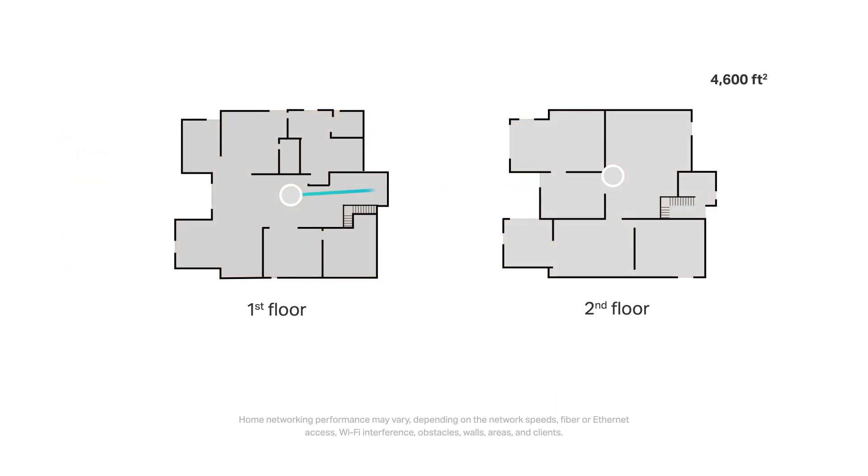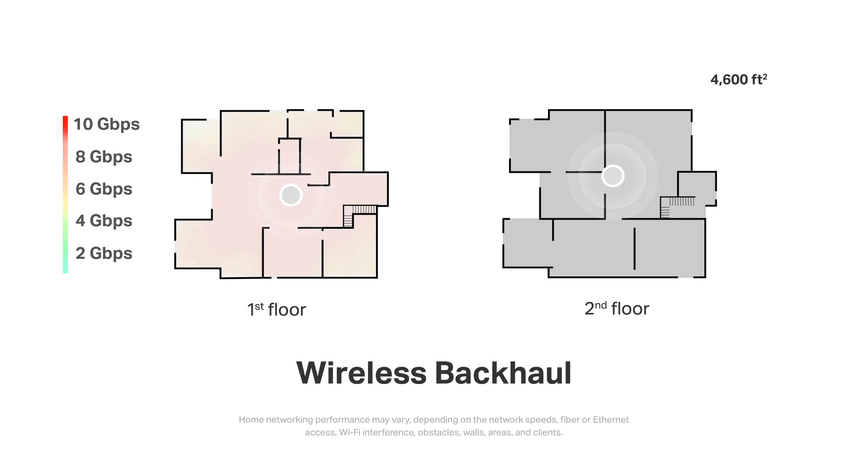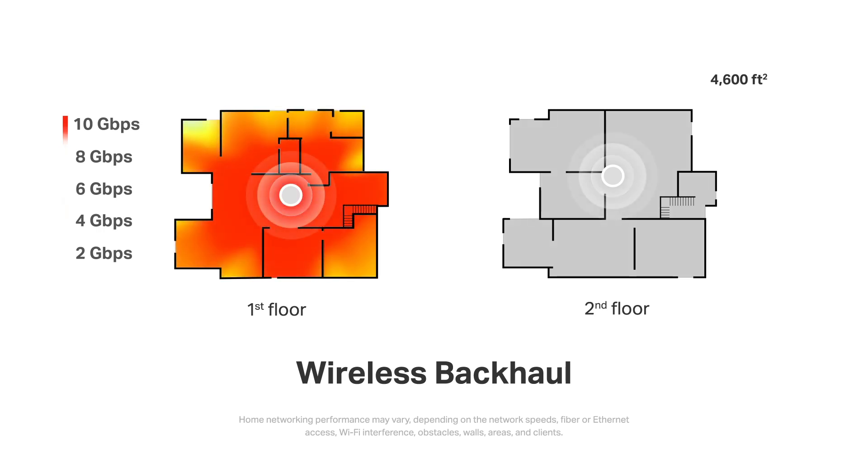If you have trouble connecting your DECO BE95 with a wired backhaul, you can just use the wireless backhaul instead. We've also tested the whole-home speed under wireless backhaul. The first floor remains the same as the last tests, but due to the ceiling between the two floors, the BE95 at the center of the second floor is around 6.5 gigabits per second, and most of the house's speed can reach around 5 to 6.5. The whole-home wireless speeds are slightly slower than the previous test, but still show excellent results.